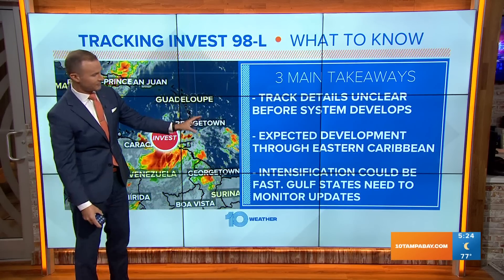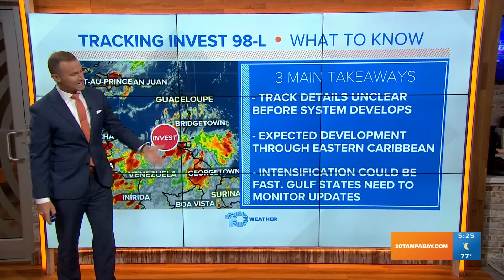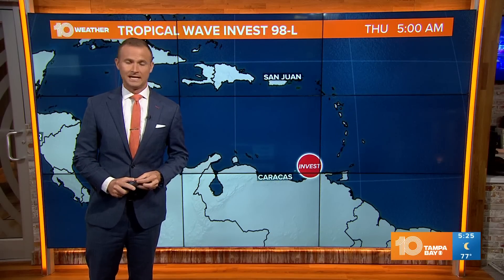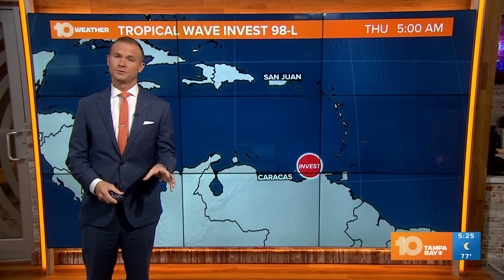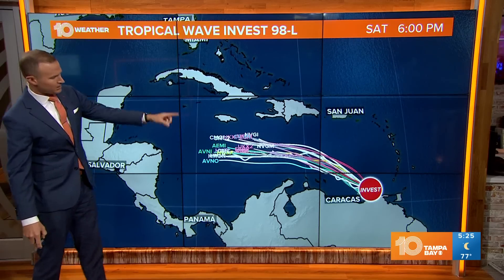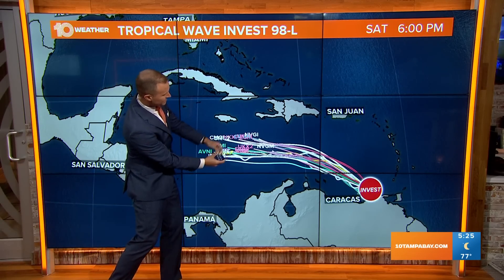We are expecting it to develop as it moves through the eastern Caribbean over the next couple of days. As it moves into the western Caribbean, we are potentially expecting some pretty rapid intensification — that's the potential given the environmental conditions. Here are the latest spaghetti models, with each line representing a different forecast model. There's pretty good agreement over the next couple of days.